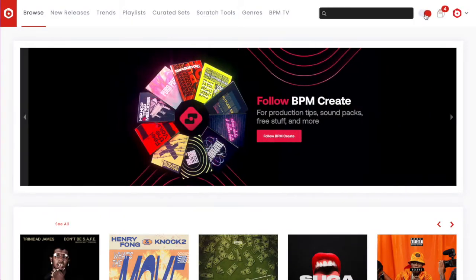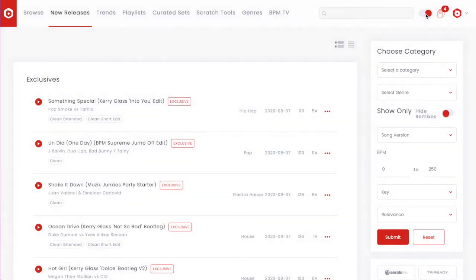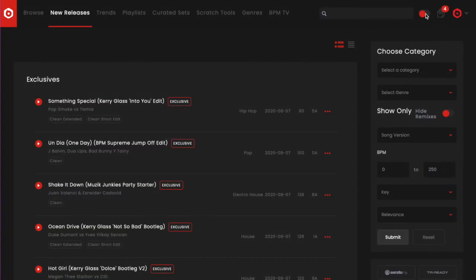As far as organization, BPM Supreme does have a light and dark mode option, whereas DMP does not — you're basically stuck on light mode forever. The light and dark mode gives you some options, especially if you're at night or at a gig looking for music. It's usually better to have it darker, and I personally prefer the dark mode and color scheme. I feel like it makes it a little bit easier for me to find things.